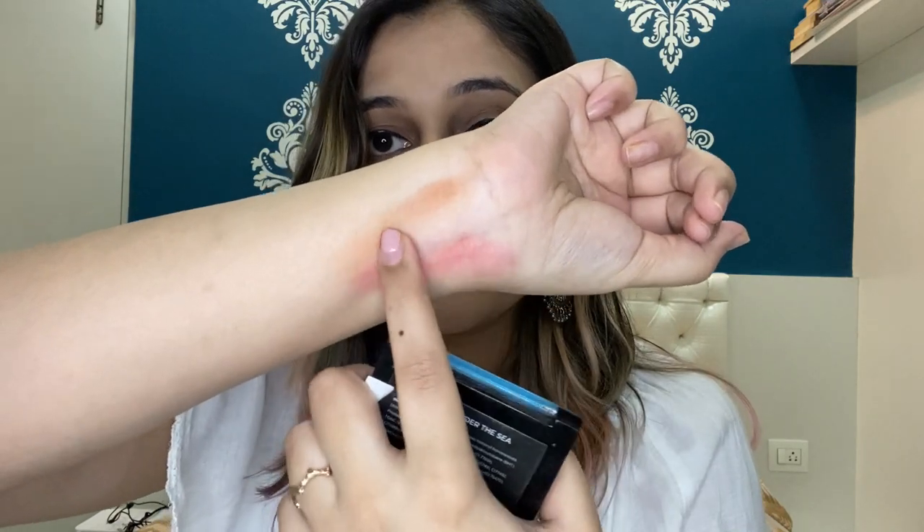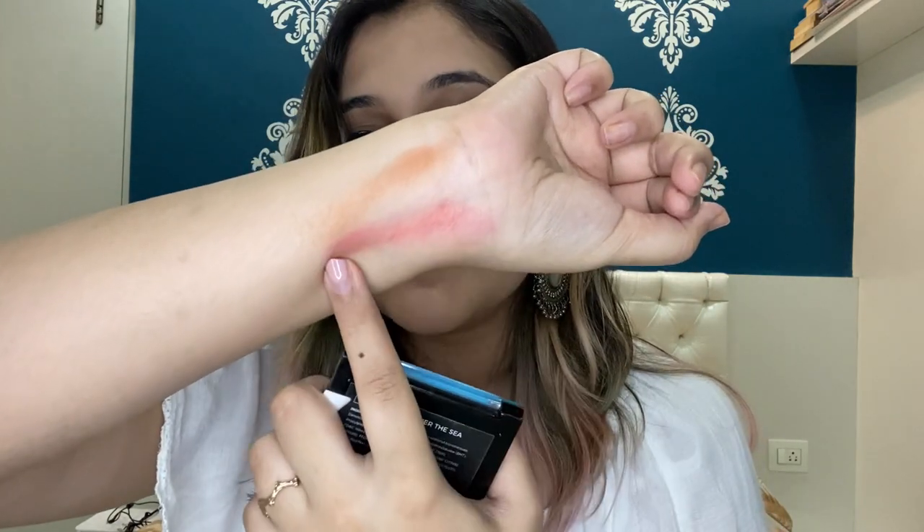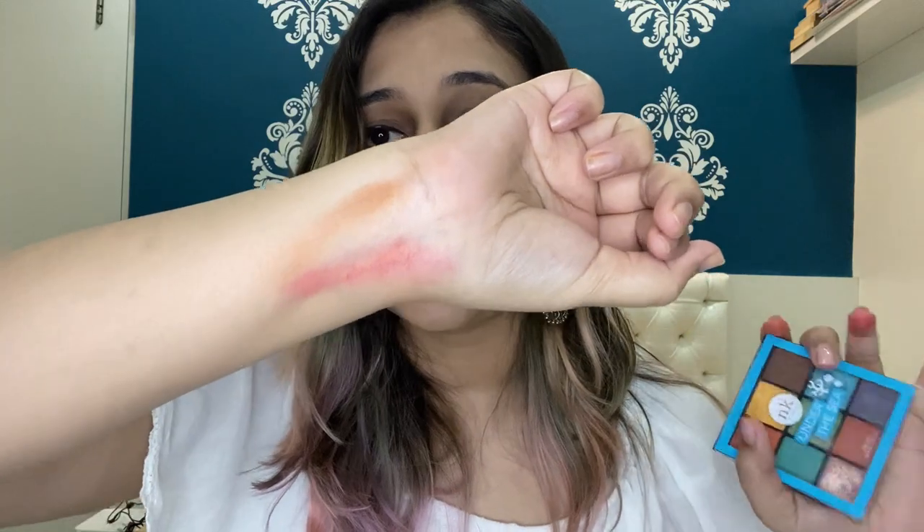The pigmentation is amazing for the price these palettes come at, but a few shades are not as good — for example, the red shade in the Poison Apple palette. The orange shade in Under the Sea still offers better pigmentation than the red. The red appears very bright on the palette but when applied to the eyes it turns out pinkish-red instead of a true pop of color.